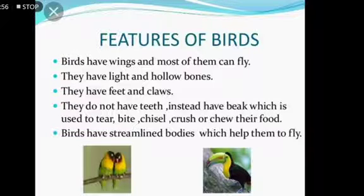So they don't have teeth. With their beak they chew, crush and eat their food. Another function of the beak is also to catch prey. Birds have streamlined bodies which help them to fly. The body of a bird is designed in such a way that they can fly easily — that is the meaning of a streamlined body.